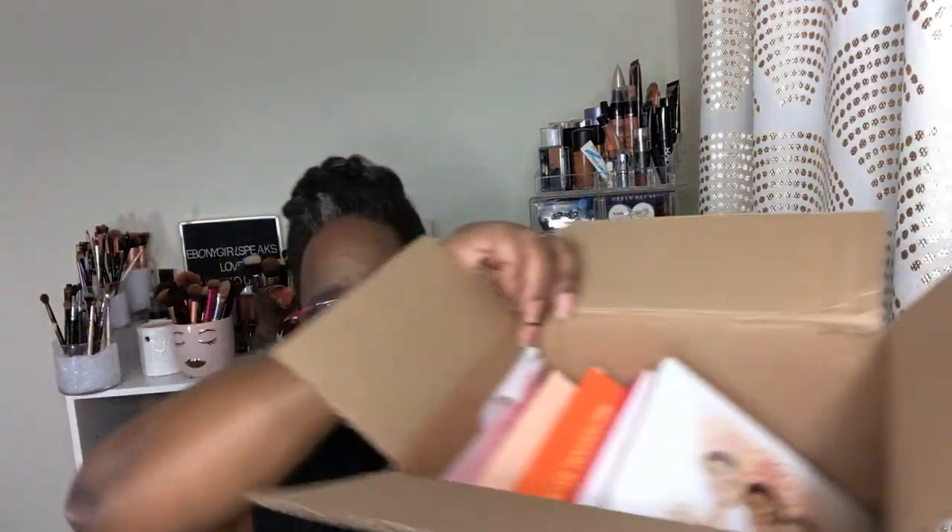Another thing I picked up — I love eyeshadow palettes — so I picked up some stuff from Juvia's Place. Yes, I picked up four palettes! They had a sale and one thing I'll say is I will not be picking up anything from Juvia's Place unless they have a sale. These palettes were twelve dollars each and I used the coupon code 'dupe that,' so if you want to purchase from Juvia's Place use the code 'dupe that.'